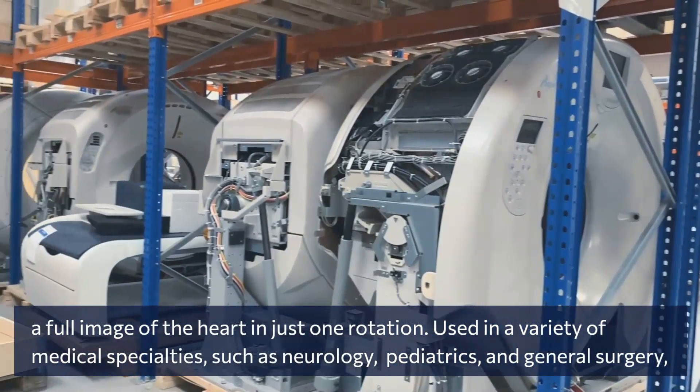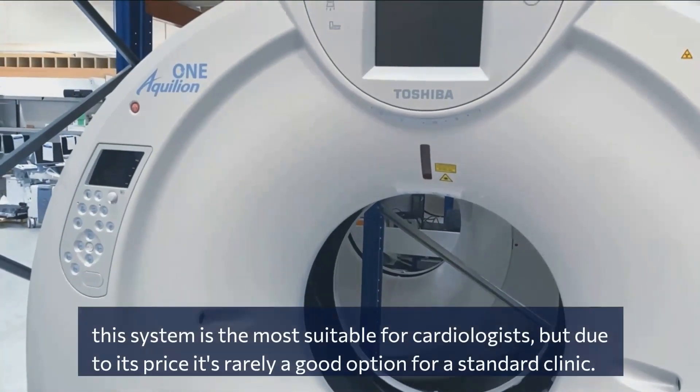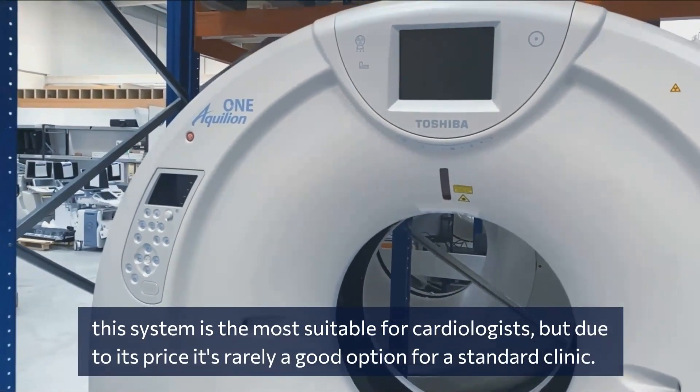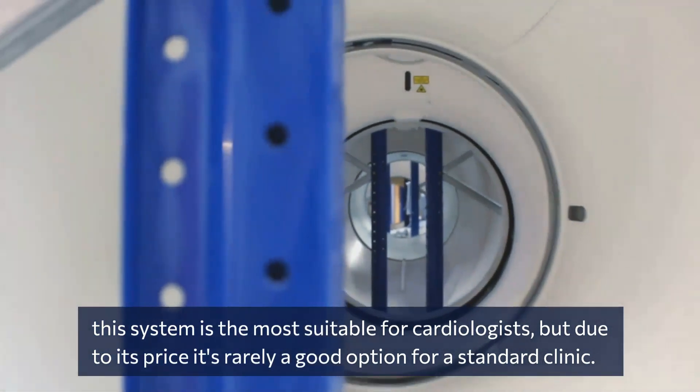Used in a variety of medical specialties such as neurology, pediatrics, and general surgery, this system is the most suitable for cardiologists. However, due to its price, it is rarely a good option for a standard clinic.